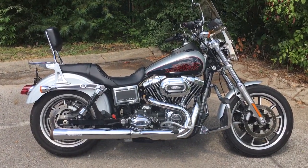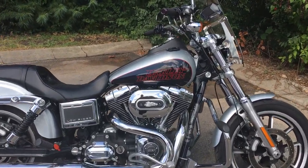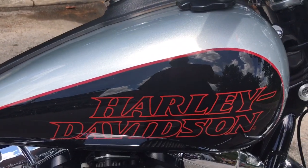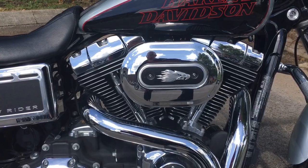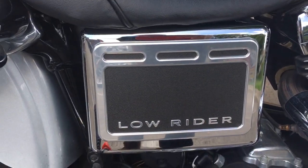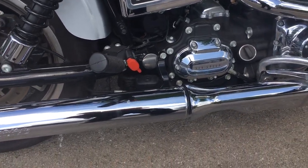This is your old buddy Charlie coming to you from Harley Davidson of Cool Springs. Ladies and gentlemen, I want to show you this 2014 Harley Davidson Lowrider. Look at that beautiful silver and black paint with the red graphics. Since she's a '14, she's got the big 103 cubic inch motor — it says it right on the battery cover — Lowrider, and a smooth six-speed transmission.